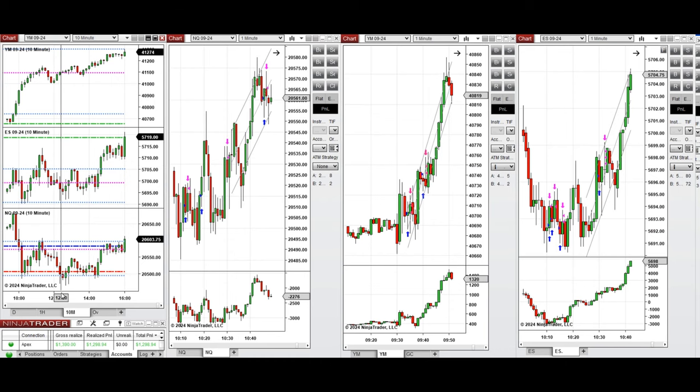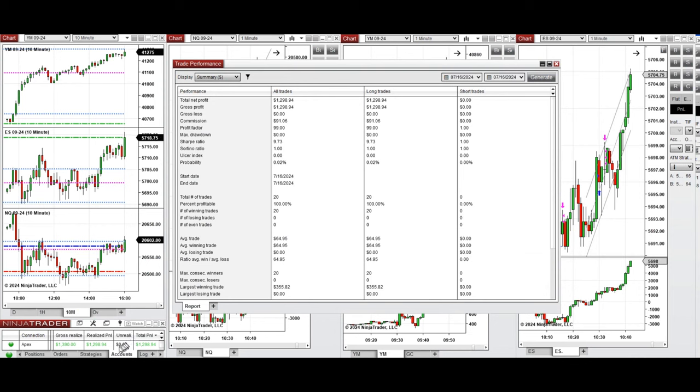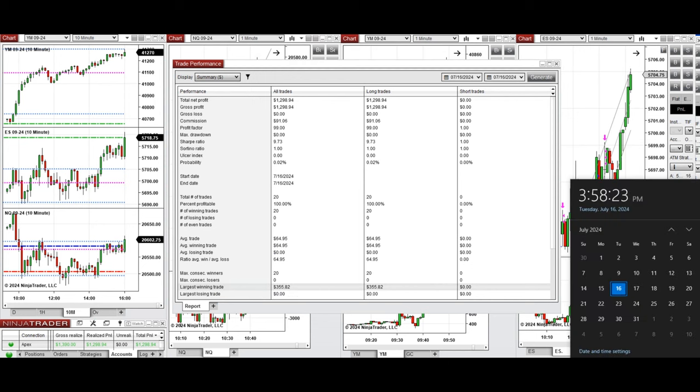All the signals were copied by copy trader to multiple Apex Trader Funding accounts. You can see the performance example of one of these accounts, which shows it was positive with a profit factor of 99 — which is effectively infinite because we had a 100% win rate, and therefore the average win-to-loss ratio cannot be calculated. The average win in trades was about $65, and the largest winning trade was $355.